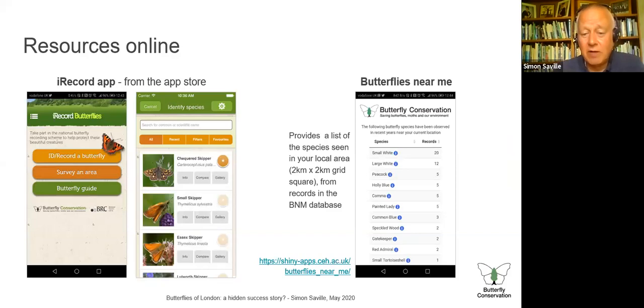Most of you probably know about iRecord — available from the app stores, a very easy way to identify and record butterflies on your smartphone. On the right, there's something much less well known: Butterflies Near Me. It's actually a website that behaves like an app which you can download to your mobile phone. With location services turned on, it provides a list of species seen in your local two-kilometre grid square from the BNM database. It's quite fun to do in a new area — just have a look and see what's been seen before. It's not fully comprehensive as not all the latest records are in there, but it gives a good indication.